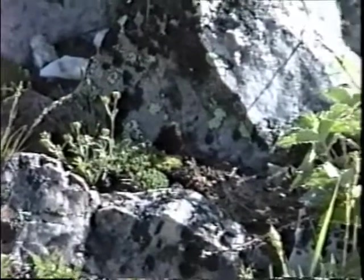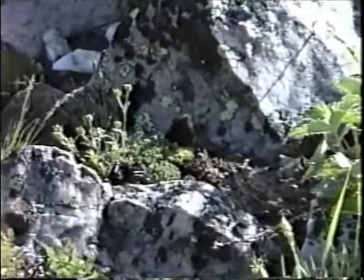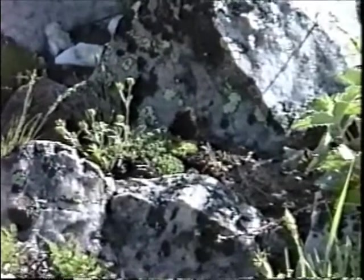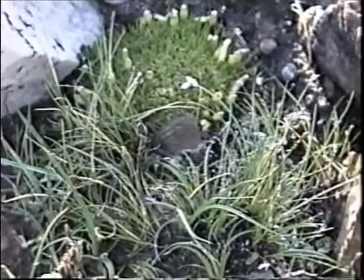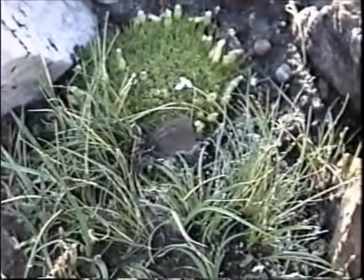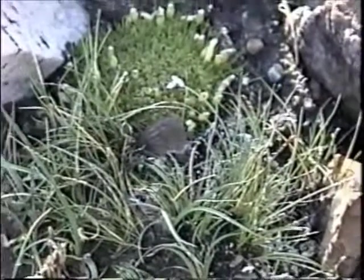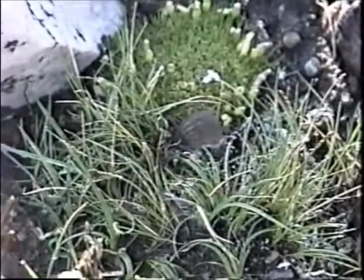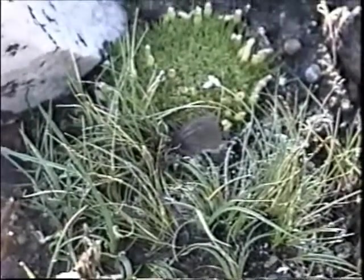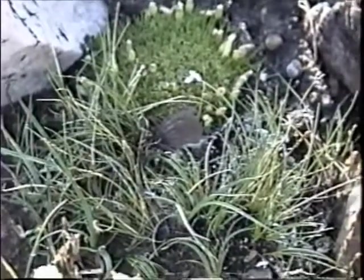The butterflies are calm in the cool, moist morning air. This old female has been ovipositing on the basal stems of these poor grasses. We'll see if we can catch her in the act.